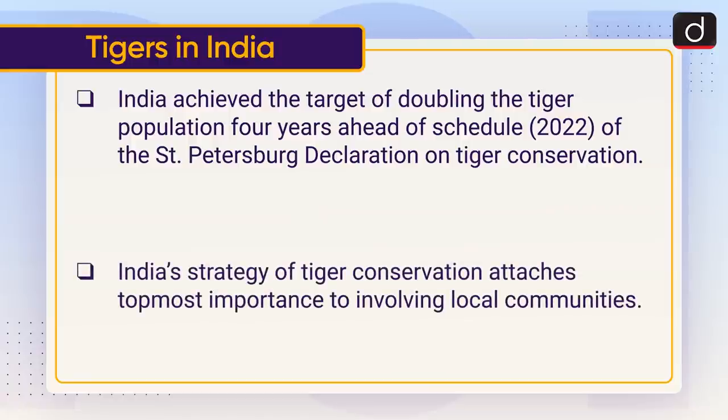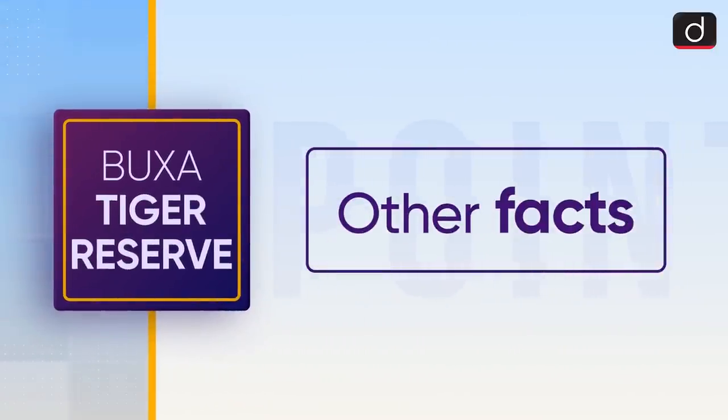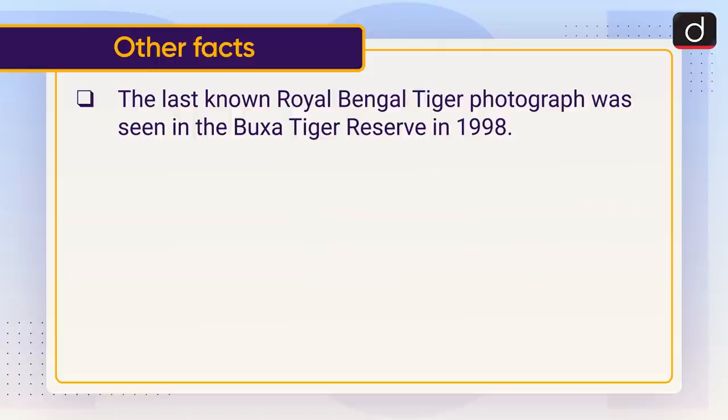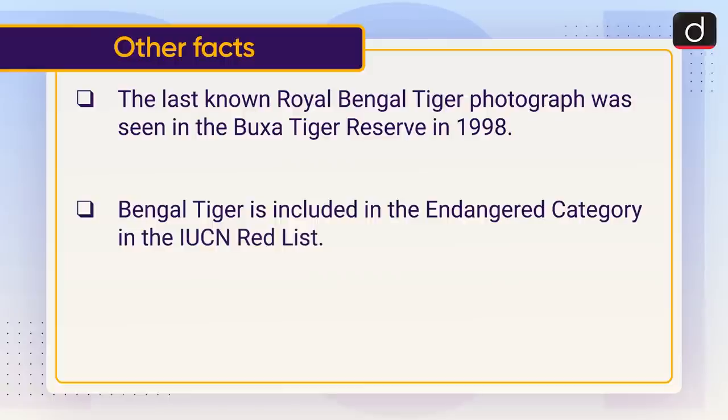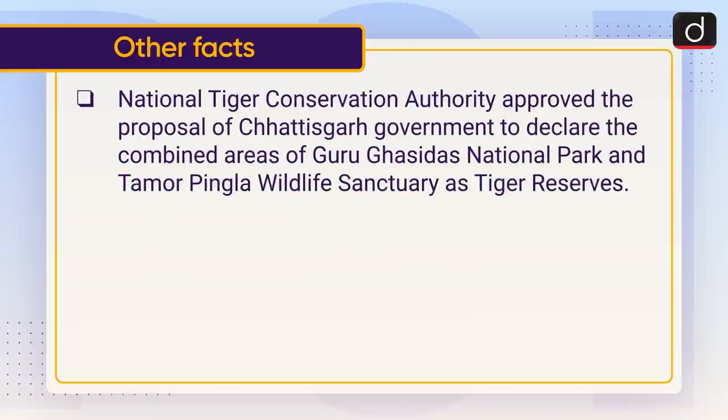India's strategy of tiger conservation attaches the topmost importance to involving local communities. Now for some other related facts: the last known Royal Bengal Tiger photograph at Buksa Tiger Reserve was taken in 1998. The Bengal Tiger is included in the Endangered category on the IUCN Red List. India's 51st tiger reserve is Srivilliputhur Megamalai. The National Tiger Conservation Authority approved the proposal of the Chhattisgarh government to declare the combined areas of Guru Ghasi Das National Park and Tamor Pingla Wildlife Sanctuary as a tiger reserve.